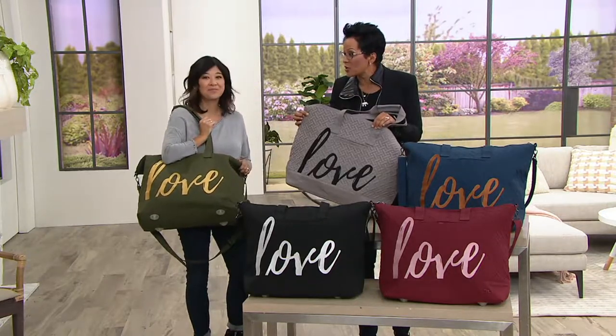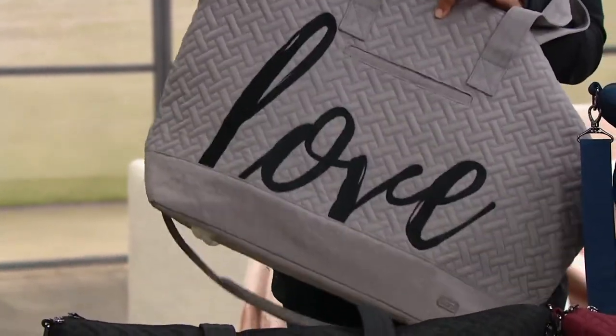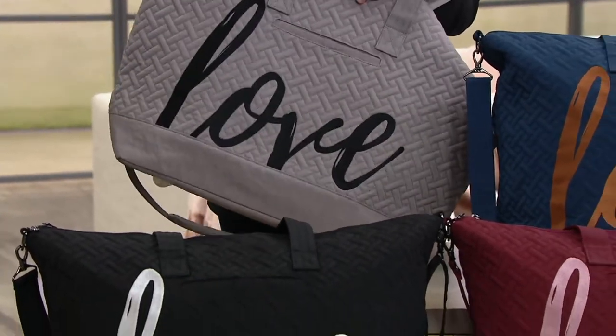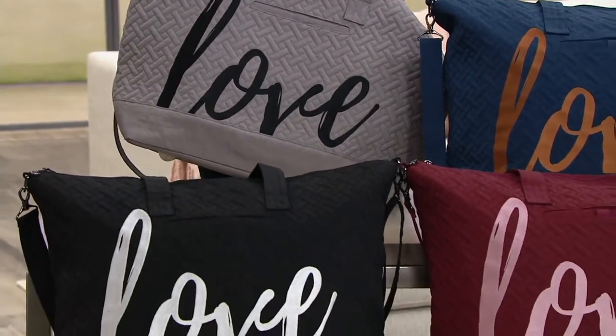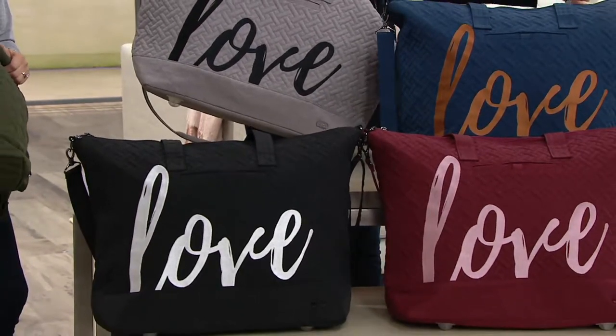If you're going over to grandma and grandpa's, packing your kids' bags — this could easily be the luggage for the kids. You've got a new baby, this is perfect. You're going off on a honeymoon — somebody's getting married. I'm showing you the gray because the gray has only a couple dozen left, so I just wanted to let you know.